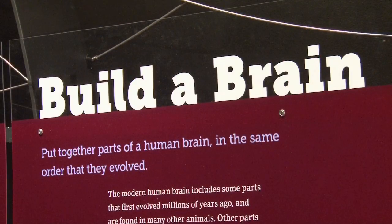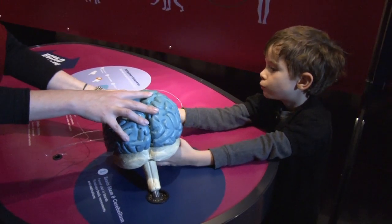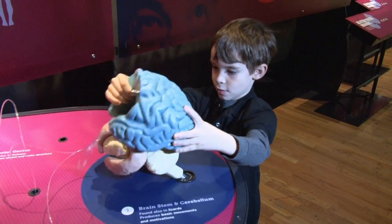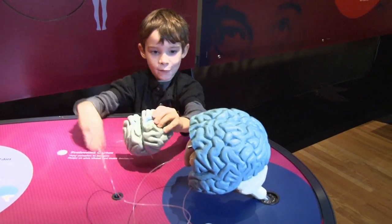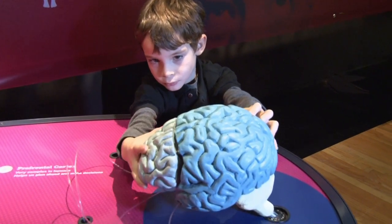One of the ways to demonstrate this progression from lower brains to higher brains — an oversimplification — is to consider them as layers that have evolved one on top of the other. We've created a puzzle for children and adults alike that gets this idea across. It starts with the brain stem, then the limbic system is laid over it, then the cortex, and then the prefrontal cortex.